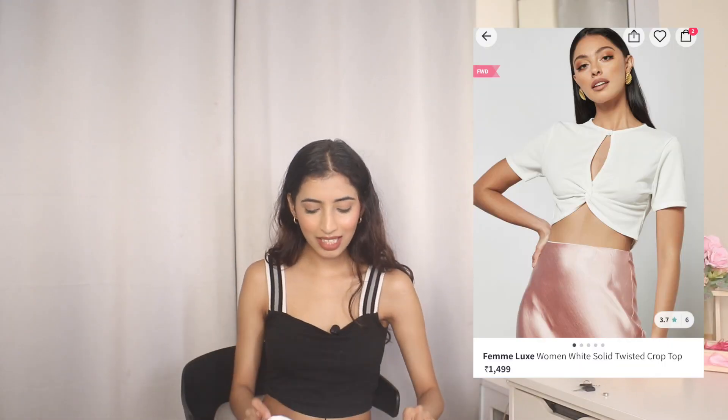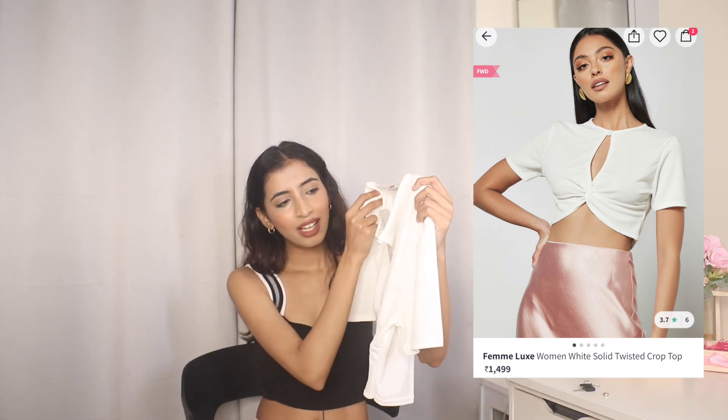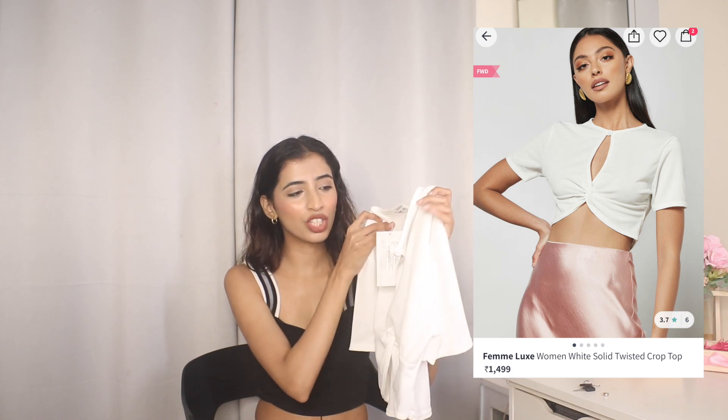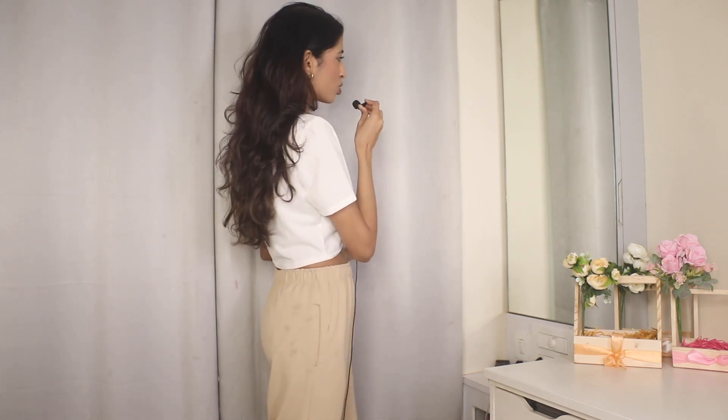Last is this top from Femi Luxe, which I got for ₹605. The material feels a little off to me and it looks a bit see-through, which is a concern. But with jeans it's going to look really good. Trying it on: I'm having mixed emotions — it's a little bit loose even in extra small, and it is a bit sheer. It's slightly flowy, which could be good. I might try it with different types of bottoms and see; if it doesn't work, I'll return this one too.